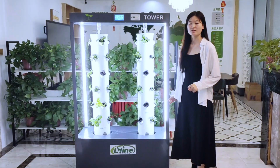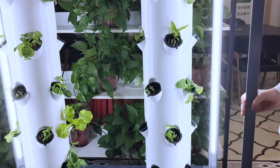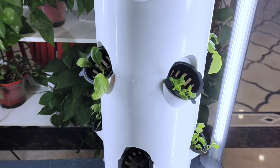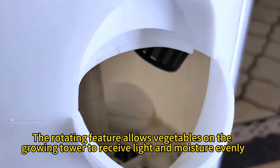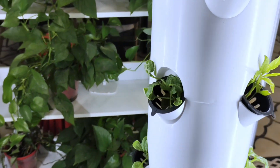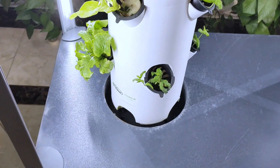Of course, the rotating feature may make the tower system more complex. But I think these parts will make you more interested. By rotating, the vegetables on the planting tower can receive light and water evenly, which allows each vegetable to receive enough light and water to promote balanced growth.